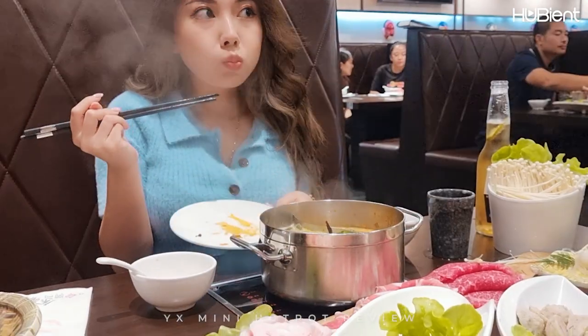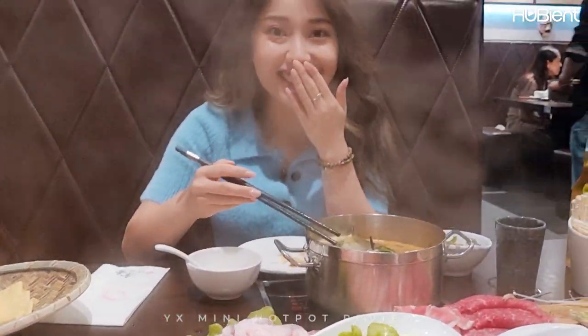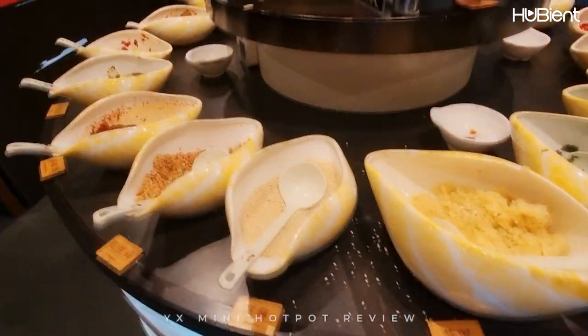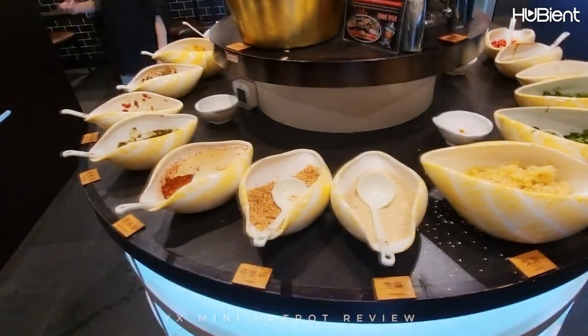I recommend you guys come if you like this kind of style hotpot. Also don't forget to go to the sauce stand to make your own dipping sauce — it is a must to have with the hotpot.